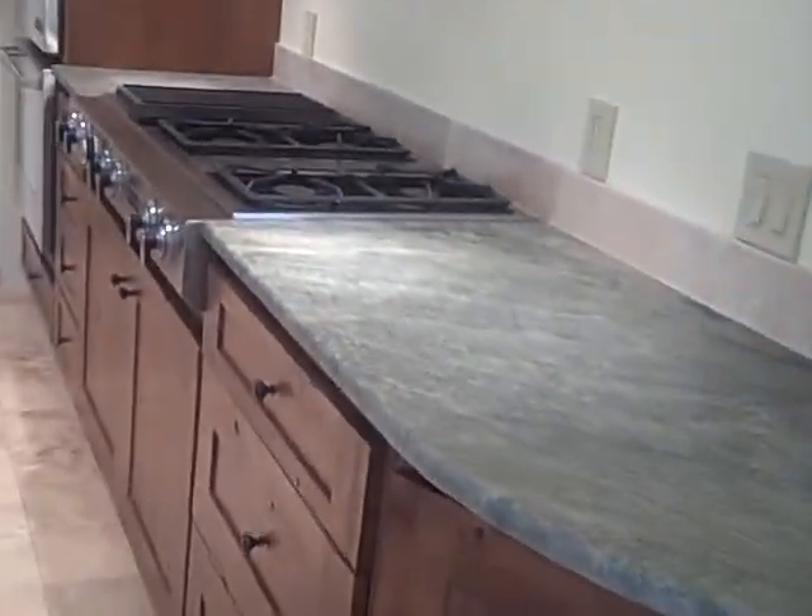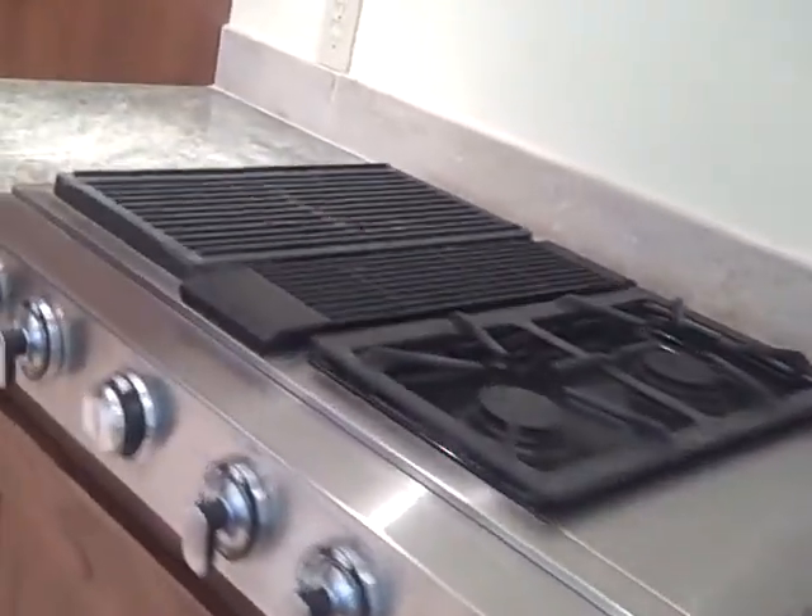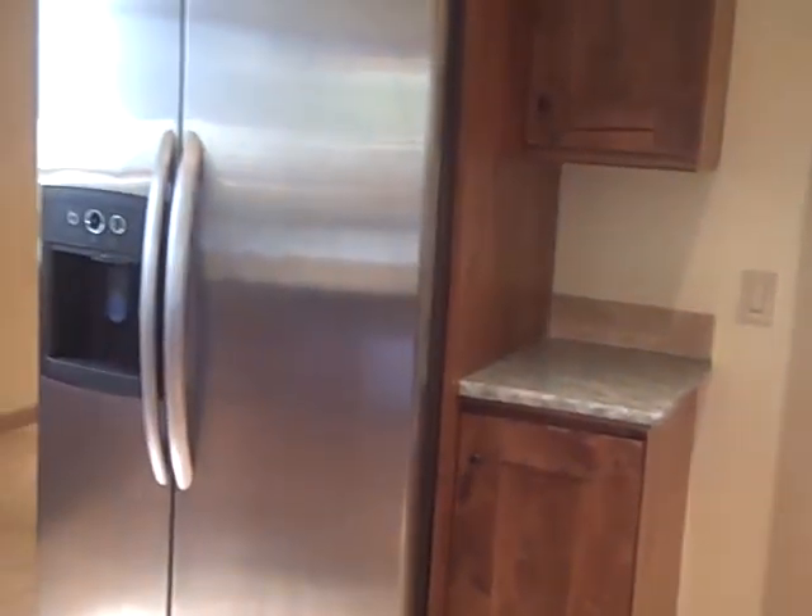It has a grill and gas stove with four burners, a double oven, and stainless steel appliances. There's also a huge island.